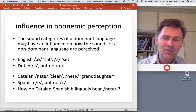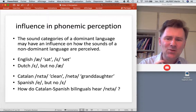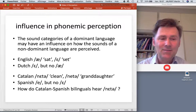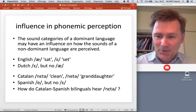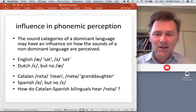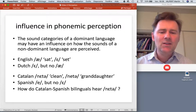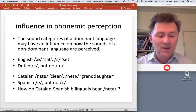In Catalan, there is a phonemic contrast between two different /e/ sounds, such as 'neta' and 'neta' — these are different words. Spanish only has one /e/ and lacks this contrast. This raises the question: how do speakers who are bilingual in Catalan and Spanish hear a word like 'neta'? Do they perceive it as an instance of the same word, or as a phonemically distinct word? That's the basic question a study aimed to answer.